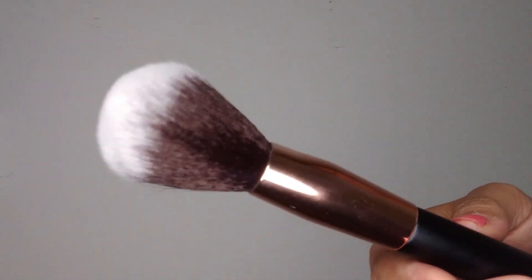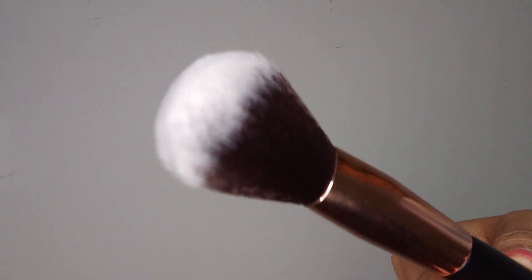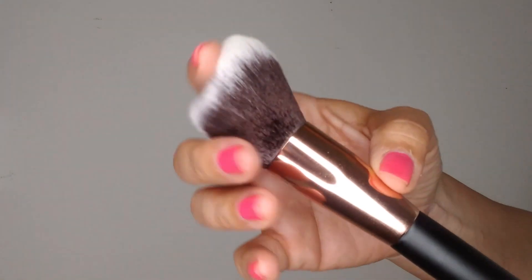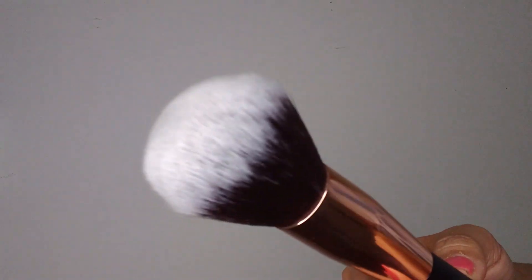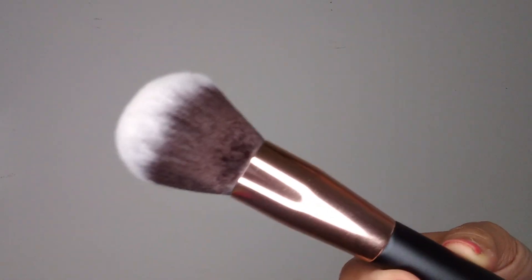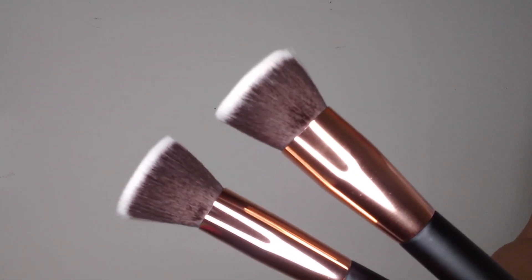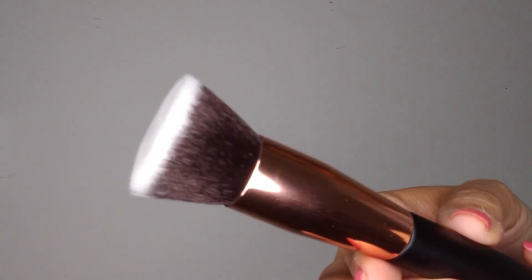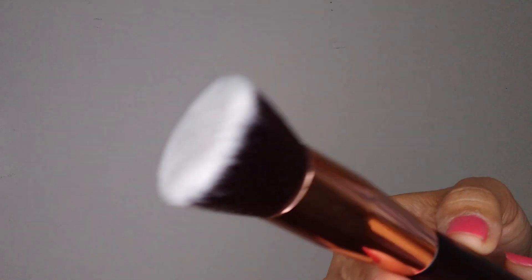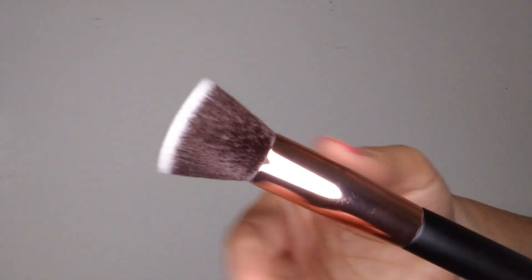This is number two — it's a big fluffy powder brush. One thing I really like is that these brushes are really soft. This is number three, it's called a buffer brush, so I guess you take this and buff foundation or powder into the skin. Four and five are flat top foundation brushes, so they're a little bit more dense. Number four is a little bit bigger than number five, and it looks like number five is more for detail, but I don't really like flat top brushes, so I probably won't get much use out of these.